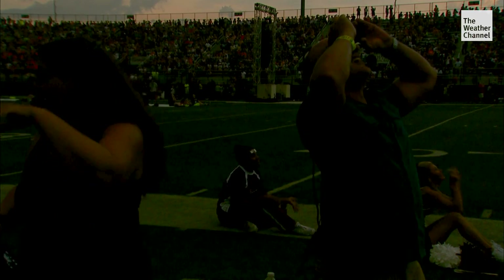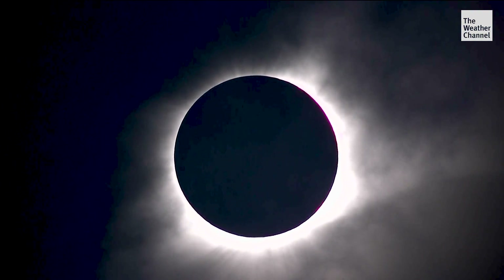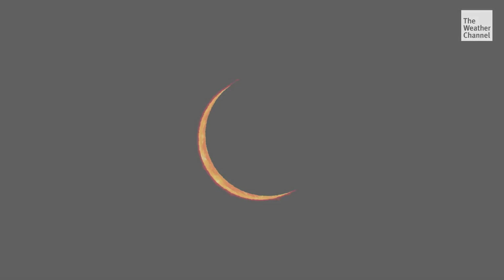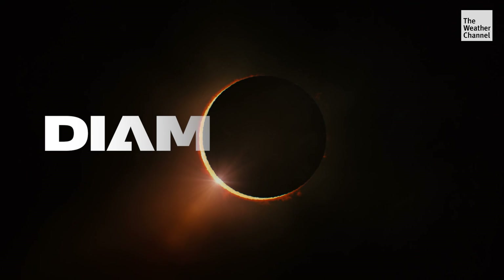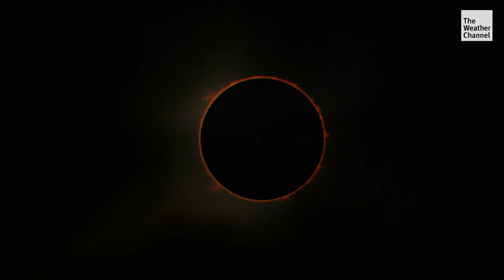You can see the sunset around the horizon now — we got the beads! There's the diamond. And we're in totality. Bailey's Beads eventually give way to a single bright spot known as the diamond ring, with the ring portion being formed as the corona of the Sun begins to appear.